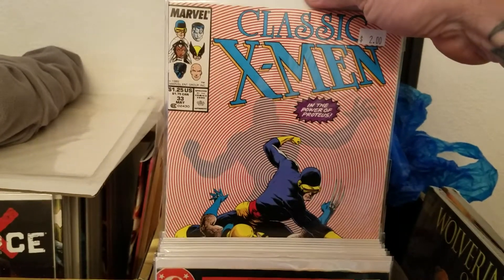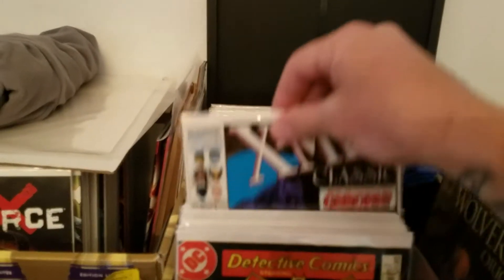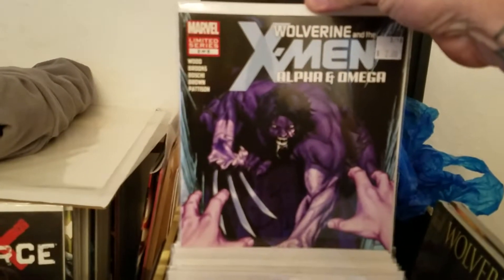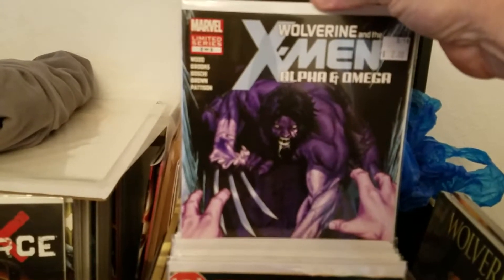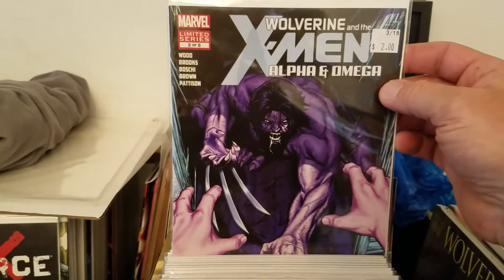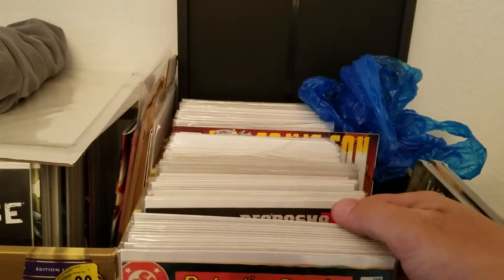I did pick up an X-Men Classic for my run — number 33 and number 53. And then I grabbed Wolverine and the X-Men Alpha Omega number 2. I read number 1 and let me tell you, number 1 was great — it's a great story. This is the second issue, so I haven't read this one yet, but I can't wait because the first one was really good.